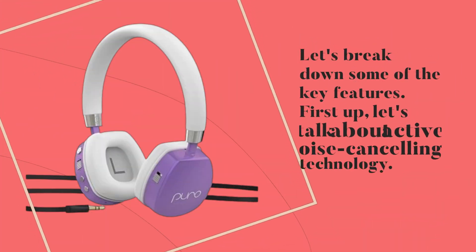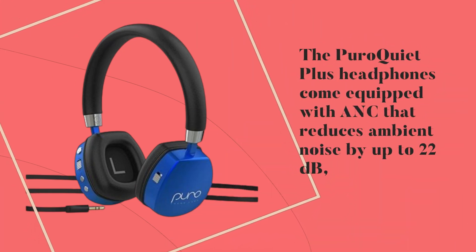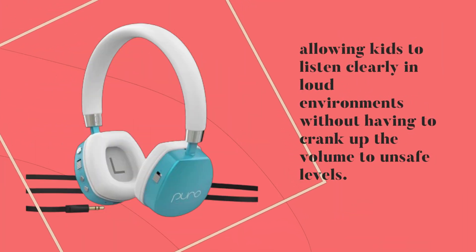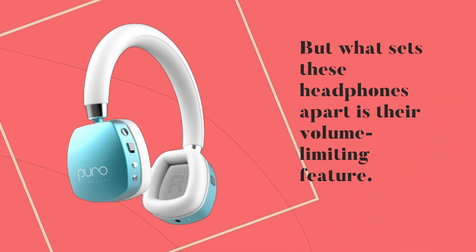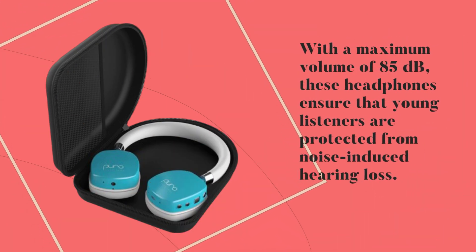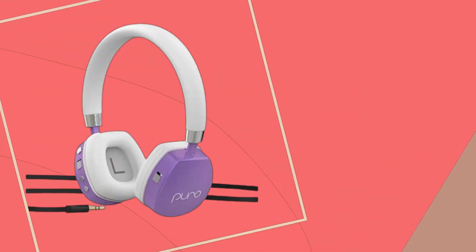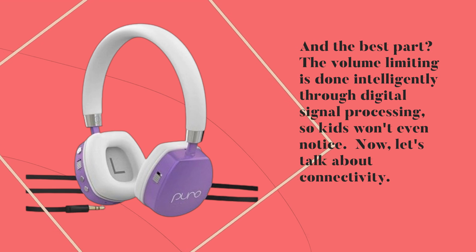Let's break down some of the key features. First up, let's talk about Active Noise Cancelling technology. The Puro Quiet Plus headphones come equipped with ANC that reduces ambient noise by up to 22 dB, allowing kids to listen clearly in loud environments without having to crank up the volume to unsafe levels. What sets these headphones apart is their volume-limiting feature. With a maximum volume of 85 dB, these headphones ensure that young listeners are protected from noise-induced hearing loss. And the best part? The volume limiting is done intelligently through digital signal processing, so kids won't even notice.